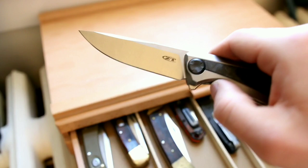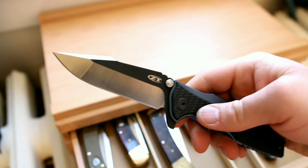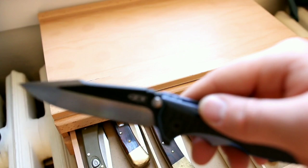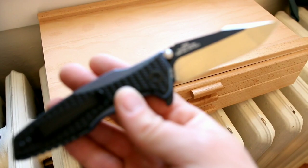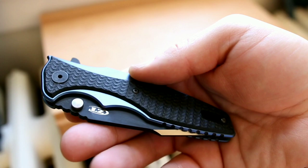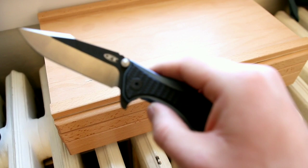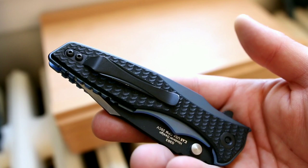Back to the ZT0393 — a derivative of the ZT0392, which itself is a derivative of the Hinderer Clip. I got this to try it out as I was very interested when it came out. It comes in 20CV steel with a combination of G10 and titanium, beautiful PVD and satin blade finishing, and anodized blue scales. However, the action is a little lazy because it was designed to be opened by the thumb stud, and it's heavy at 5 ounces. I don't think I'm going to keep it.